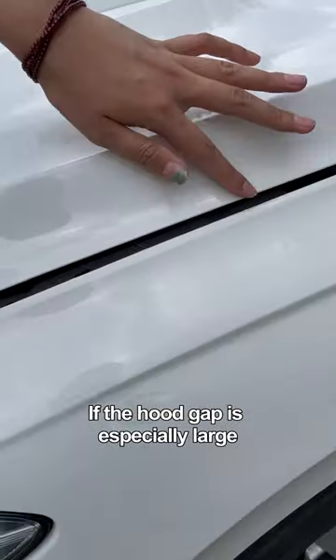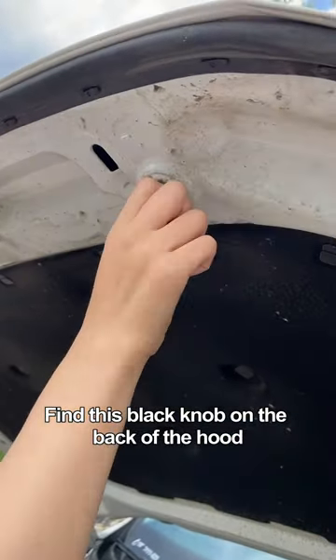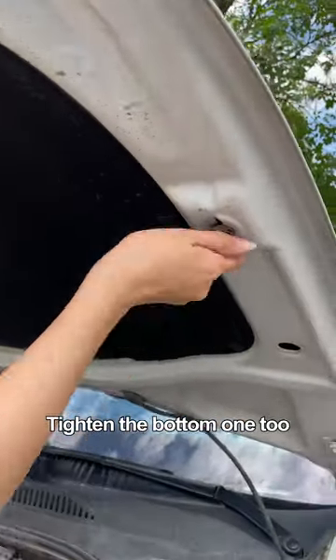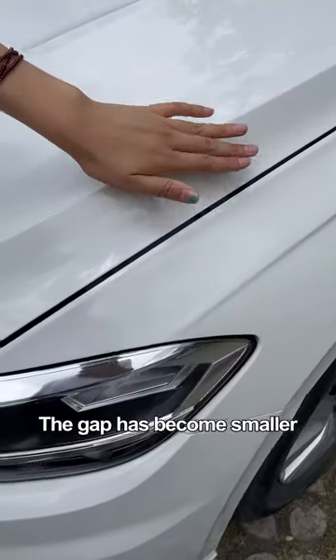If the hood gap is especially large, you can fix it yourself. Open the hood and find the black knob on the back of the hood. Tighten it, then tighten the bottom one too. Close the hood — look, the gap has become smaller.